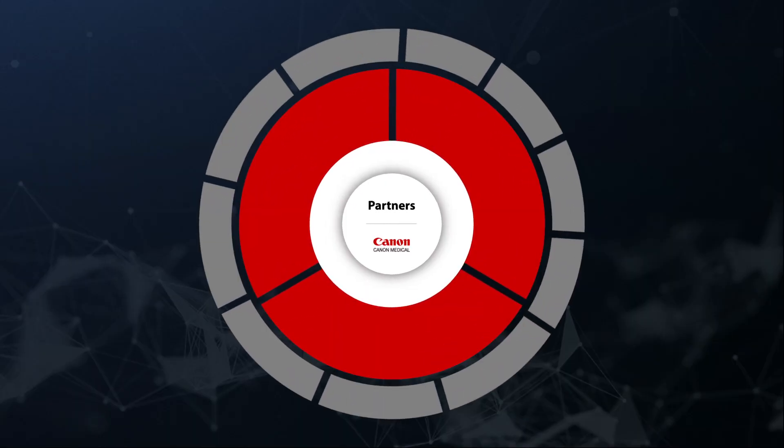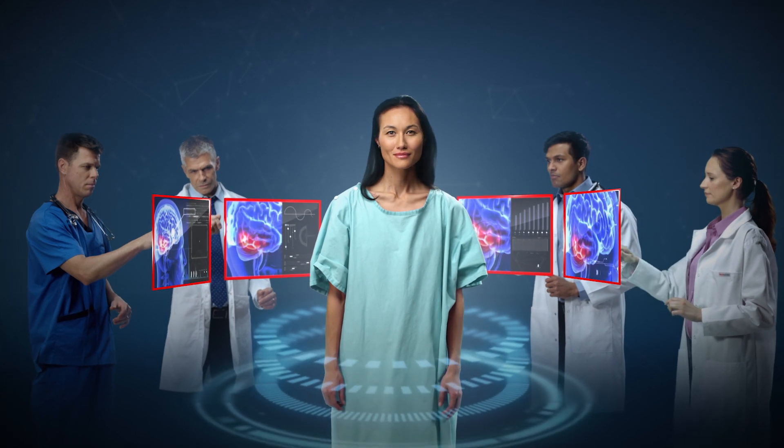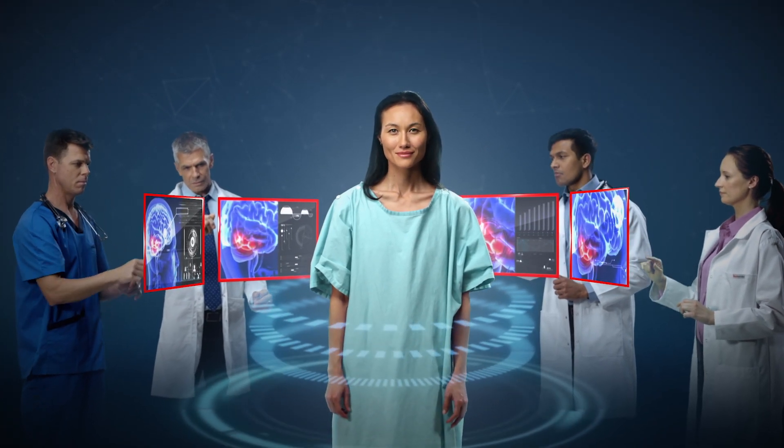Our vision is for expert confidence, better outcomes and seamless interoperability. We call our approach collaborative imaging — smart, intuitive and innovative healthcare solutions that are patient-centric, with integrated intelligence every step of the way.